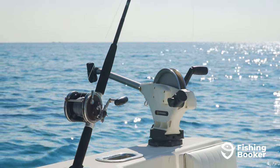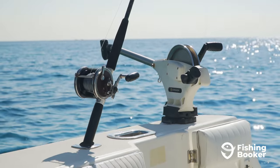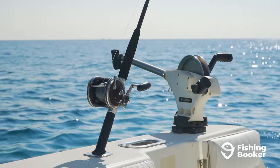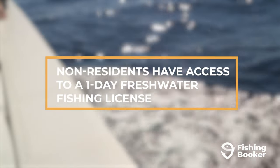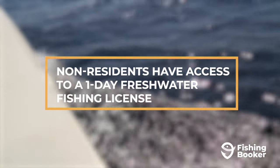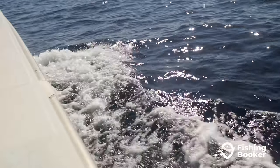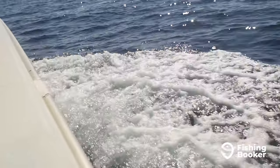If you're a non-resident, you still have all the basic fishing licenses available to you as a normal resident, but at a higher cost. Additionally, you also have access to a single-day freshwater fishing license. However, if you plan on doing both hunting and fishing, you'll need to buy those separately, as the combination license is reserved only for residents.